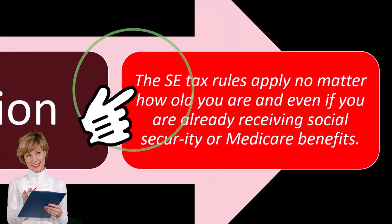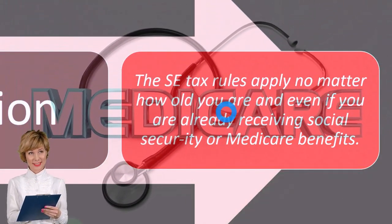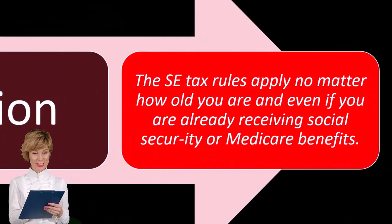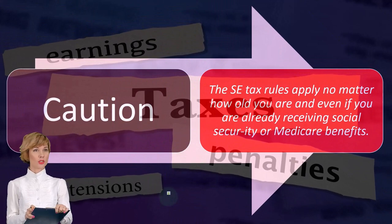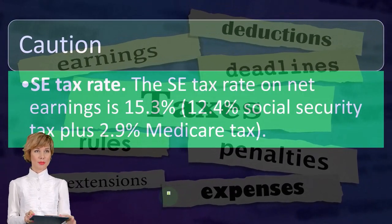Caution: the SE tax rules apply no matter how old you are, and even if you are already receiving social security or Medicare benefits. So if you're subject to self-employment tax, you have to pay it even if you're past the age where you'd normally be receiving benefits from the self-employment tax.